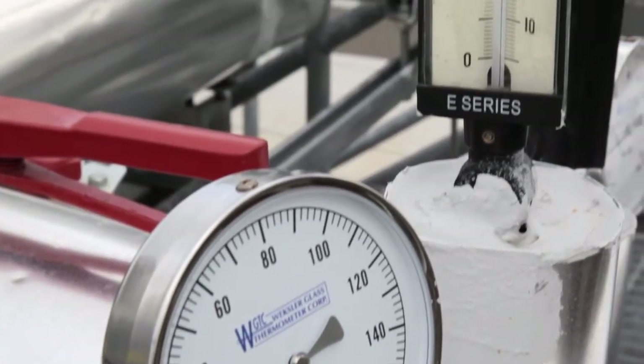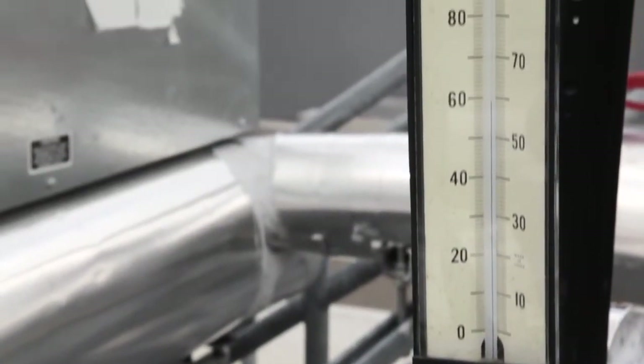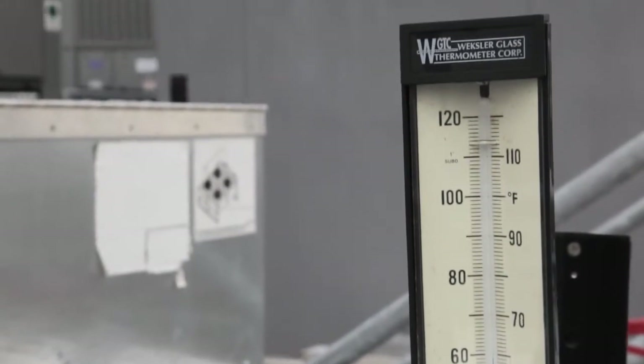Sometimes in the intermediate season, outside air conditions are sufficient to meet the needs of the space so you don't need to perform any heating or cooling. This is called an economizer cycle. The air handling units have the ability to bring in 100% outside air, and the control system polls a number of monitoring points to know when conditions are conducive to allow economizer operation.